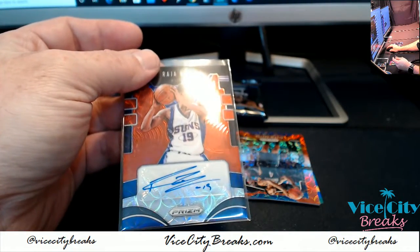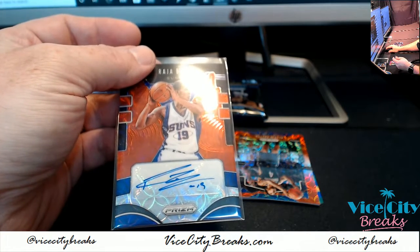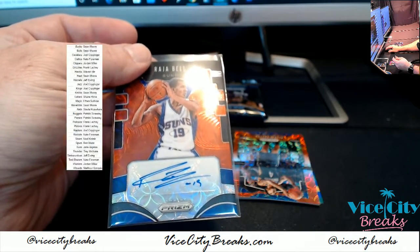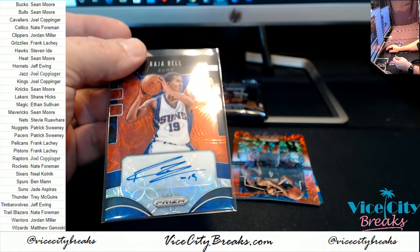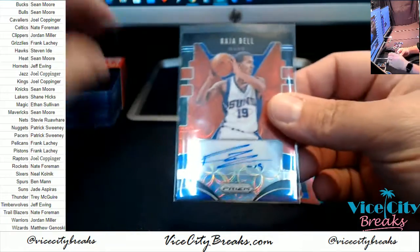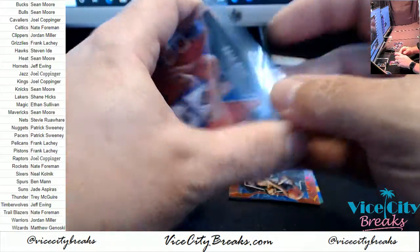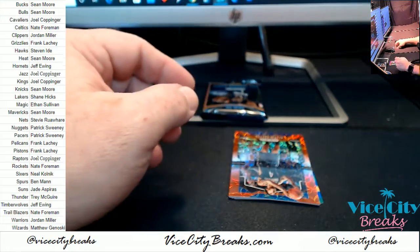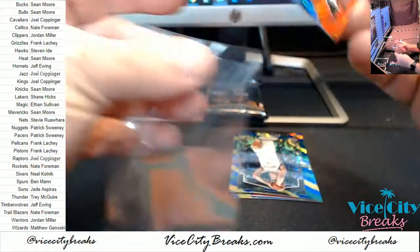So you want to know who you've got, Joel? Are you just going to complain all night now? Is this what this is turning into? You just want me to do my job, do things right. You expect professionalism from me or something. Alright, so there's the Raja Bell for the Suns in autograph format, and then we've got a red Alfred Payton for the Knickerbockers.